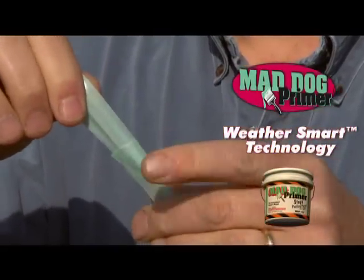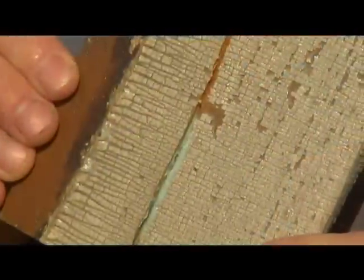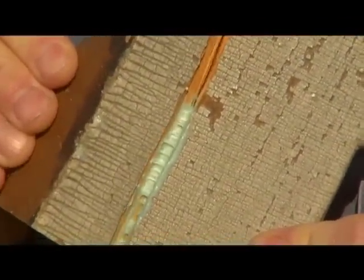Mad Dog Primer uses patent-pending WeatherSmart technology. WeatherSmart technology adjusts to the weather conditions in your area. Mad Dog Primer expands when it's hot and contracts when it's cold. Peeling paint doesn't stand a chance.